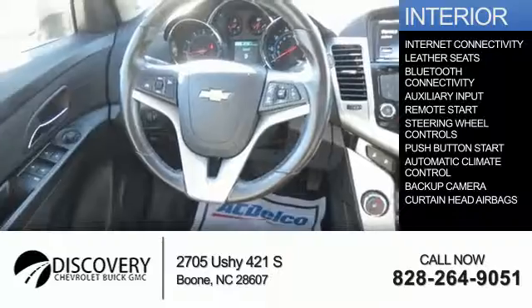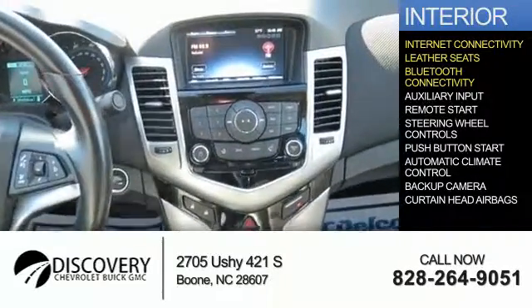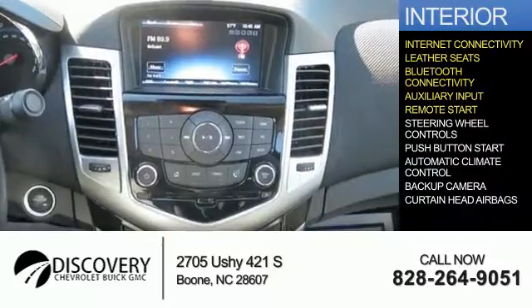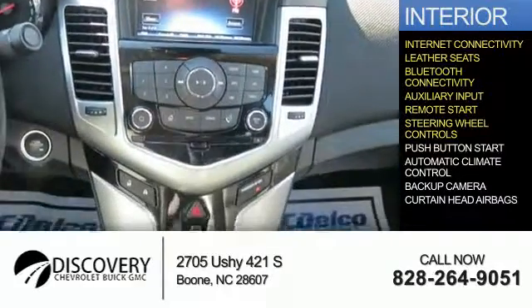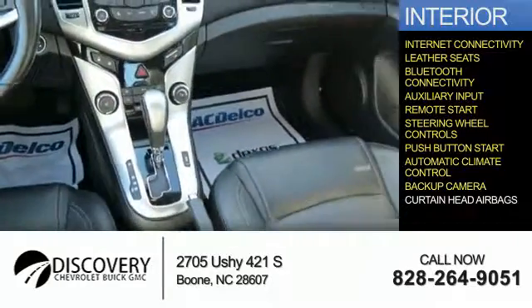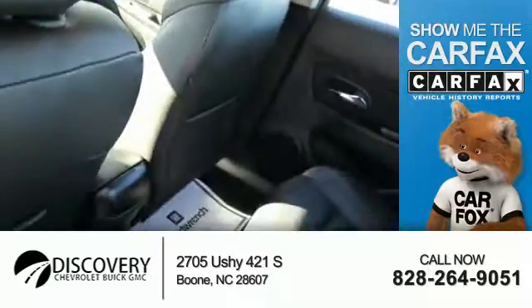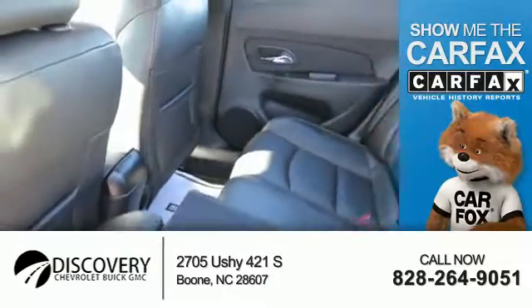Inside you'll find internet connectivity, leather seats, Bluetooth connectivity, an auxiliary input, remote start, steering wheel controls, push button start, automatic climate control, a backup camera, and curtain head airbags.